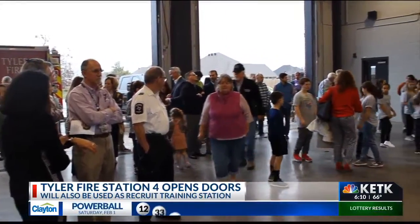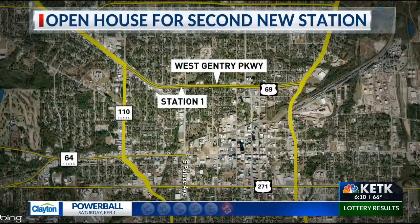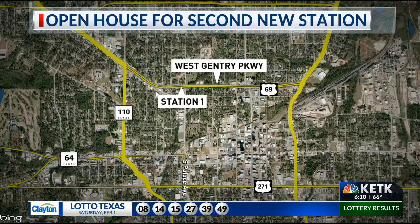Later this week, the city is hosting an open house for Tyler's other new station. Station 1 will replace the original downtown Station 1 and will be located at the corner of West Gentry Parkway and Palace Avenue. It'll also be the location of the primary emergency operations center.